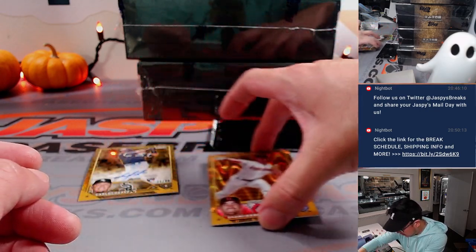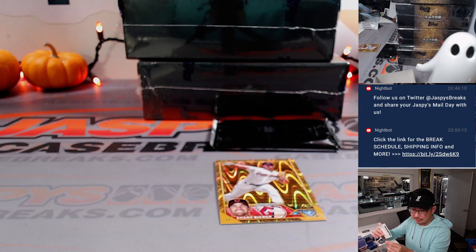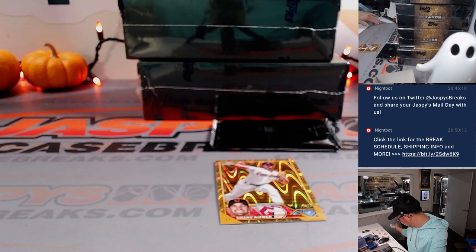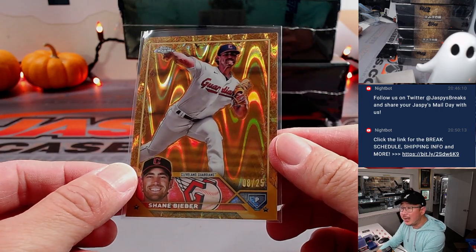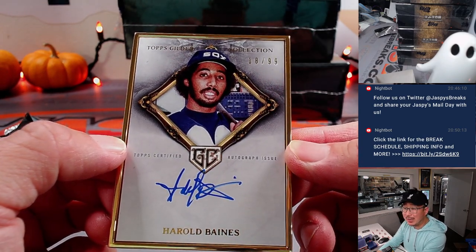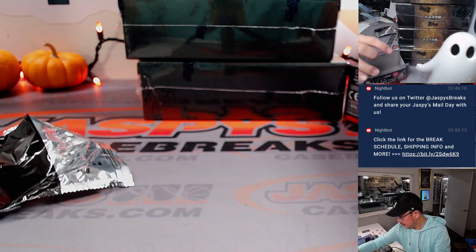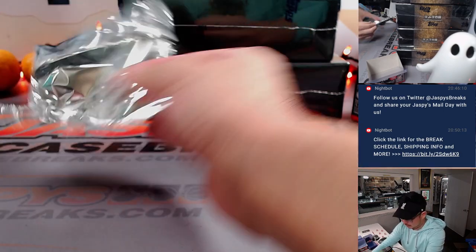The autograph behind Shane Bieber is Carlos Perez, rookie auto, 71 out of 99 — White Sox, that's going to be for Jeff Lefkoe. And the Shane Bieber will go to Greg and Cleveland, 8 out of 25 — gold frame autograph. The gold frame is Harold Baines, 18 out of 99. Look how young Harold Baines looks there — that's for the White Sox, also going to Jeff Lefkoe.